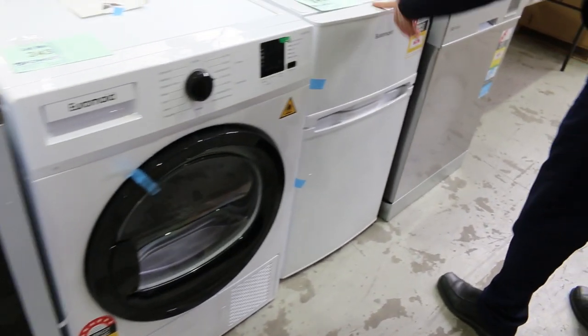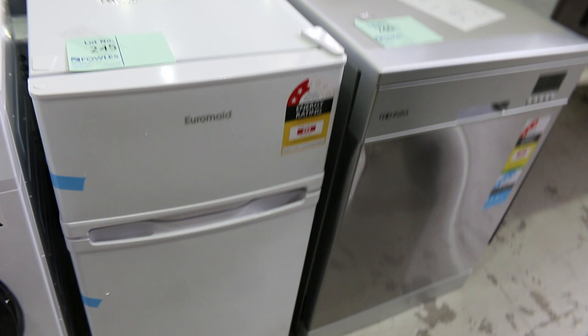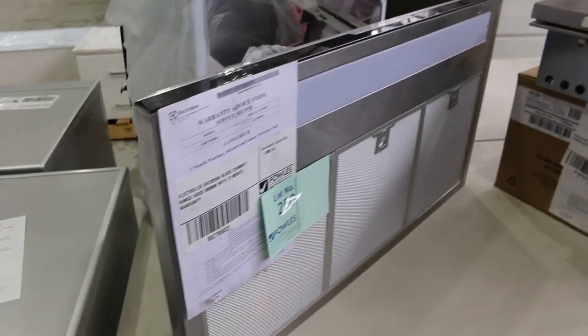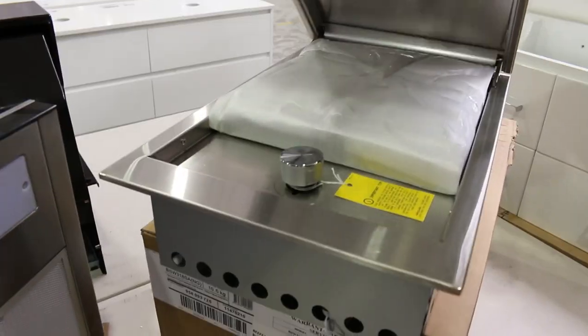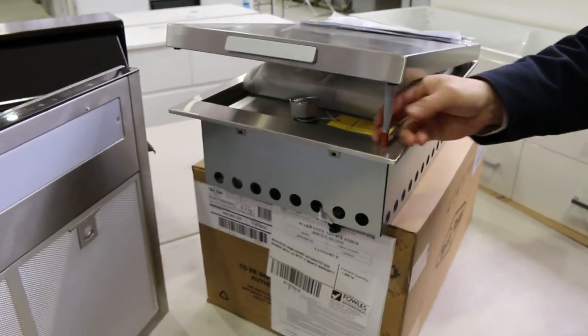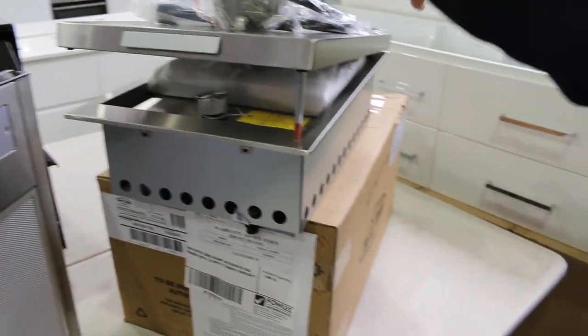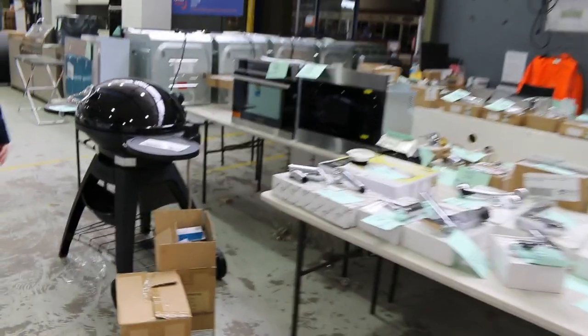There's a nice little bar fridge with a freezer — Lot 245. You're probably going to be about $100 to $120 for that, a nice little buy for somebody. A bit more Beefeater stuff — there's a Beefeater gas burner here, designed for your inbuilt barbecue setup, your outdoor kitchen. That would normally be probably $1,500 — I reckon probably about $400 on that one.